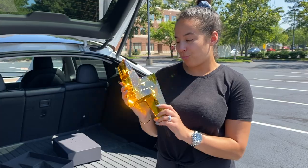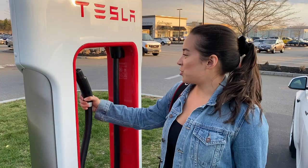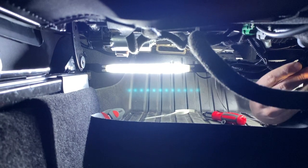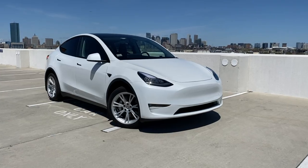Before we get started, be sure to like this video and subscribe. We own a 2021 Tesla Model Y and we're sharing our entire Tesla ownership experience — everything from delivery day to installing accessories and going on road trips. So definitely check out our links below. But for now, let's get started.